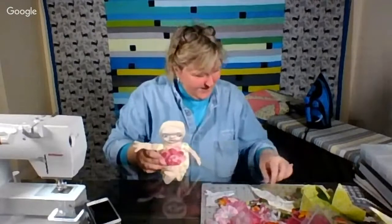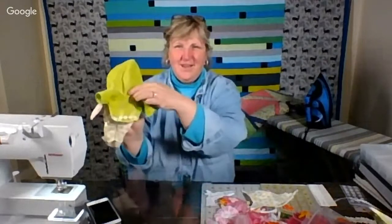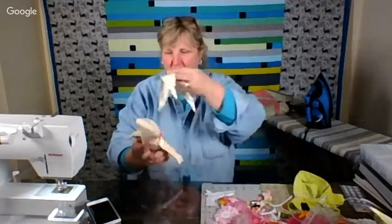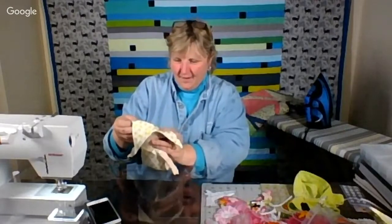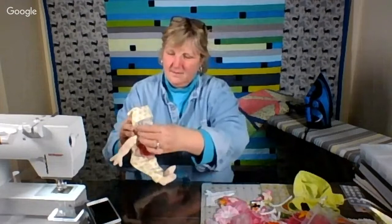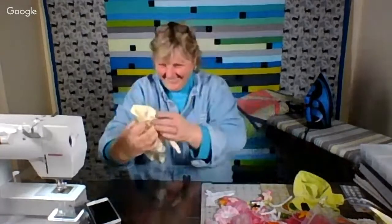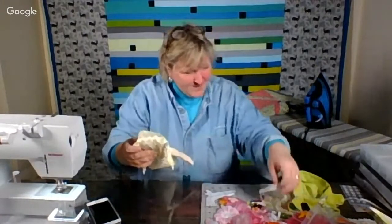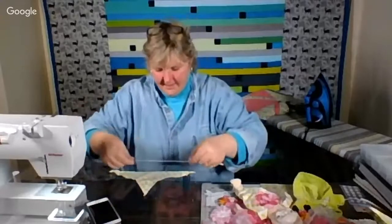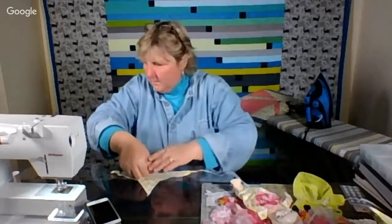Now for the headpiece — before I put this on. She's going to have a little thing on her head. I'm not going to do hair, but I thought if I gave her a handkerchief — a do-rag, though I don't like that name — that might look kind of cute. And I'm going to put some rickrack on it at the middle here.